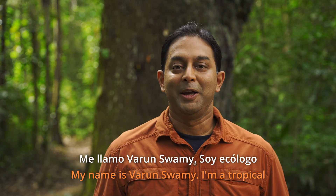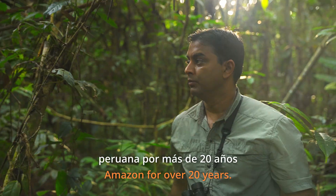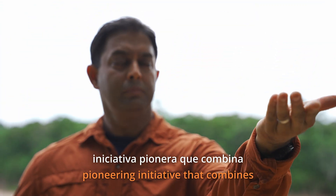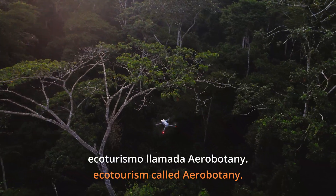My name is Varun Swamy. I'm a tropical forest ecologist and I've been doing research in the Peruvian Amazon for over 20 years. I'm the scientific director of a pioneering initiative that combines science, technology and ecotourism called Aerobotany.